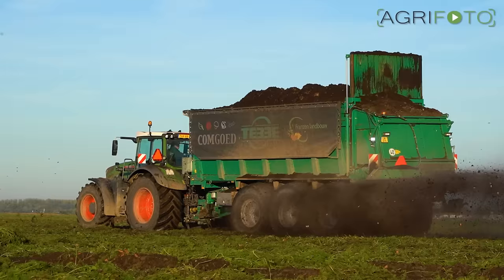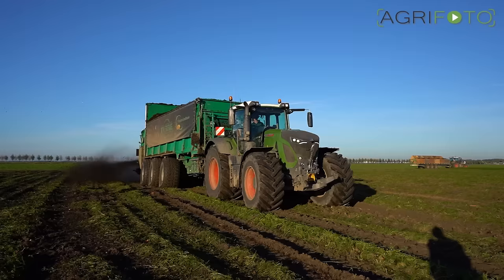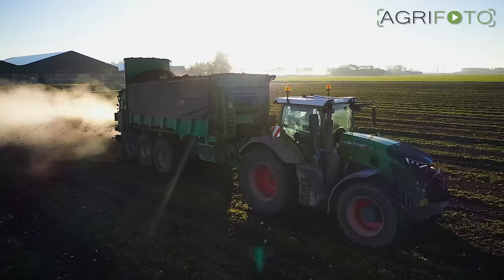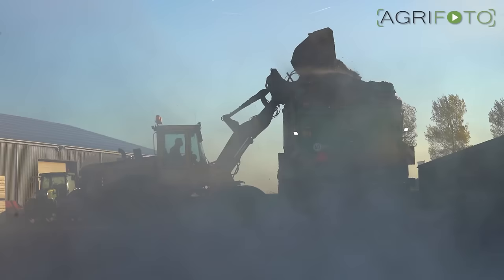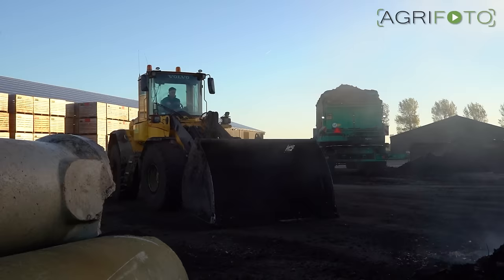Thomas is spreading compost when we visit the farm for the last time this year on October the 28th. On this crisp morning, steam emerges from the warm compost as it is spread across the freshly harvested carrot field. The Fent 930 and Teba HS 320 spreader were both purchased last year. A unique feature is its crab-steer mode. Thomas has to load the spreader himself with the Volvo L60F loading shovel. With its high-tip bucket it doesn't take long for the 34-ton spreader to be filled.